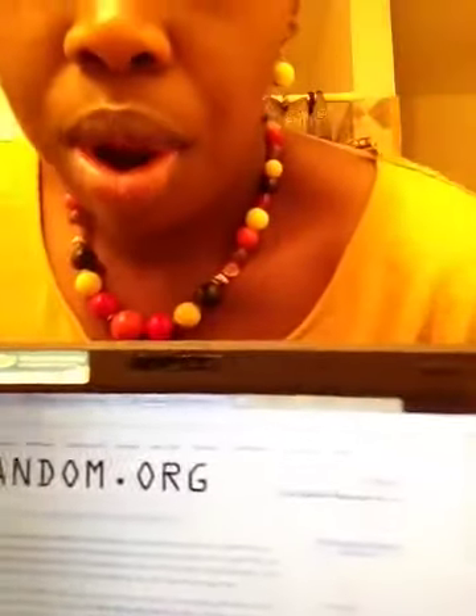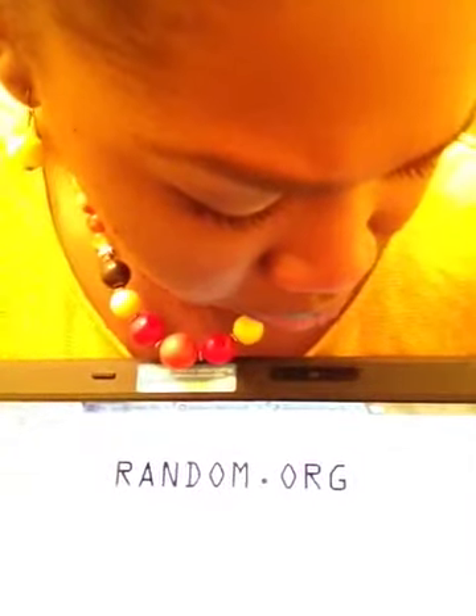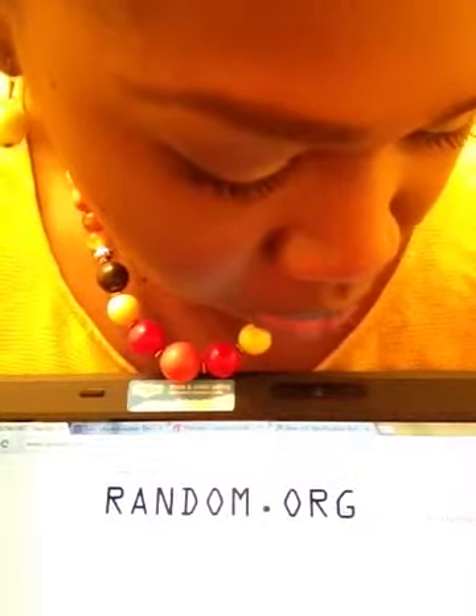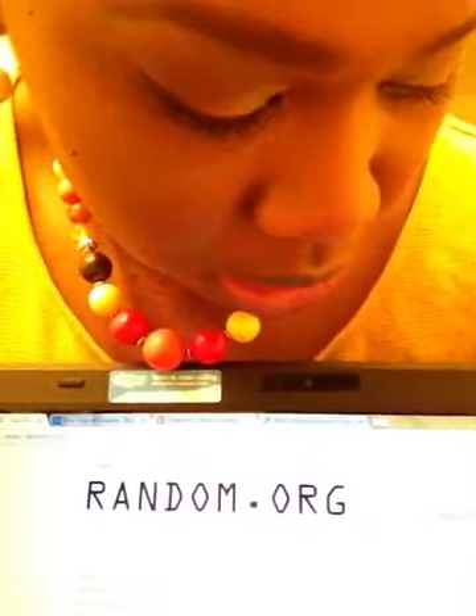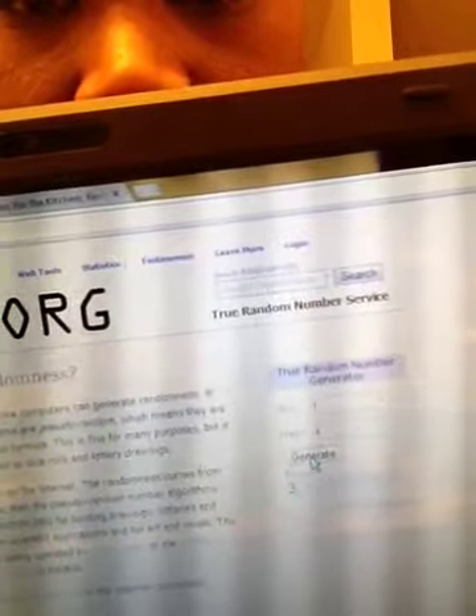So here we are at random.org. Hopefully one day YouTube will let me upload and edit videos and all that good stuff. But you can see it's one through four and I'm about to push generate. And the winner is number three!